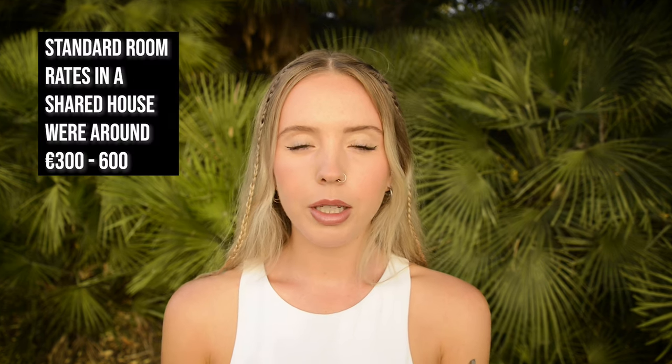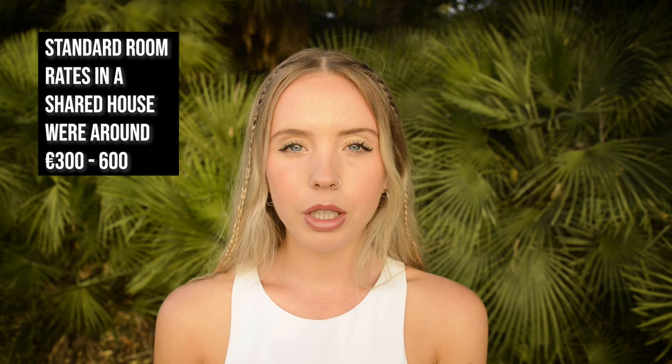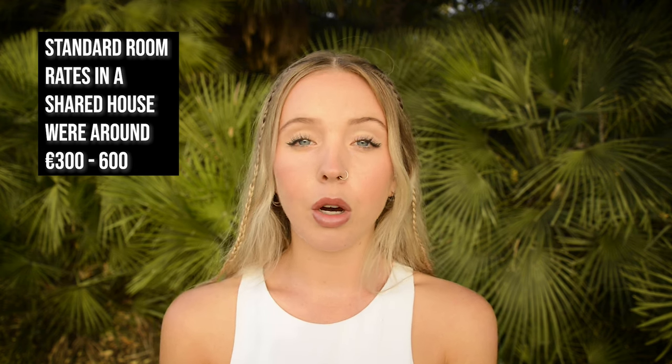A two-bedroom apartment in Barcelona can cost anywhere between €1,100 and €1,600. These rates can be more expensive if you're looking for an apartment that's completely furnished or in a really nice neighbourhood like San Gervasi or La Champla. The typical studio apartment goes anywhere between €800 and €1,100. In recent years, both accommodation and rental prices have soared in Barcelona. In the five years I've been living here, I've seen the city absolutely go wild — standard room rates were anywhere between €300 and €600, and now you'll find it anywhere upwards of €400.